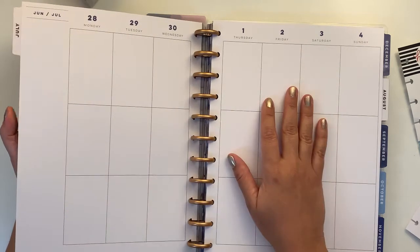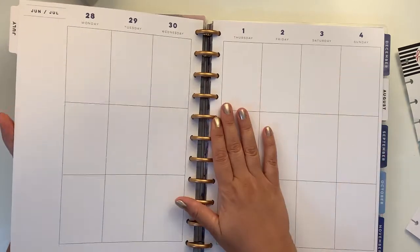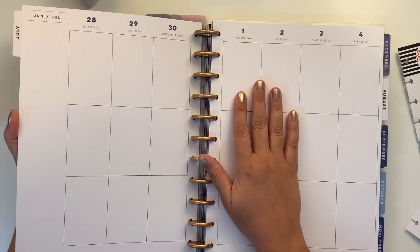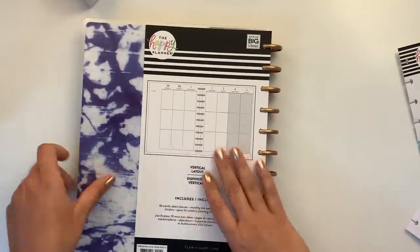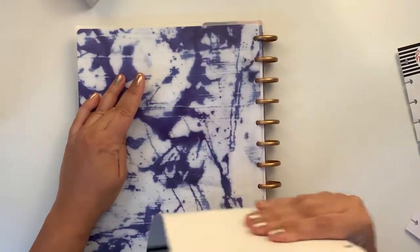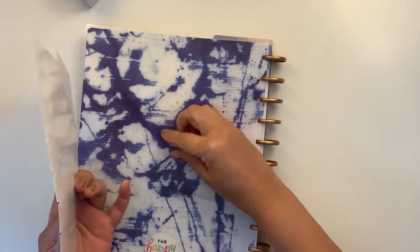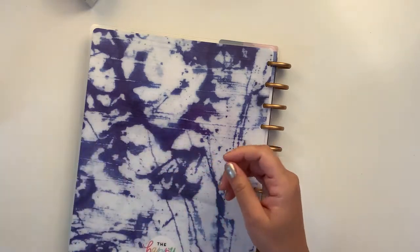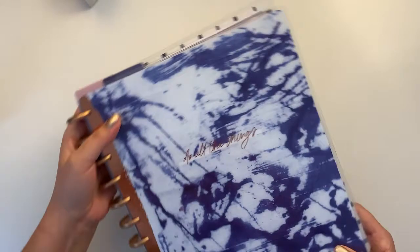Buying a new planner again wouldn't even have been a problem, but it's unnecessary and I am trying to do less than before — otherwise there's no change and my goals aren't going to go anywhere.